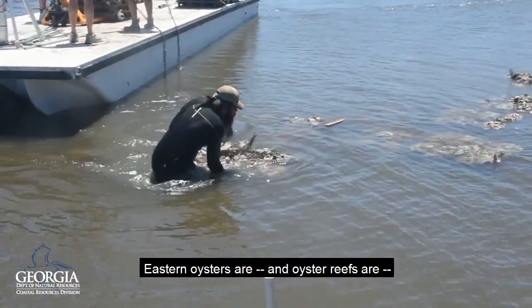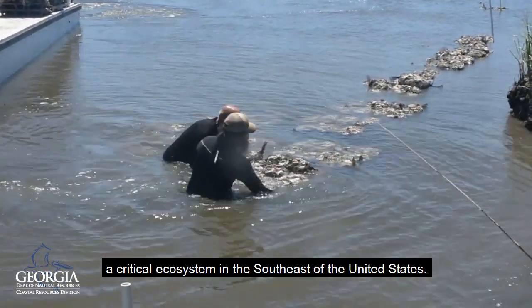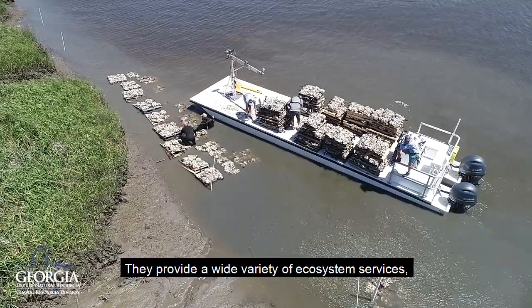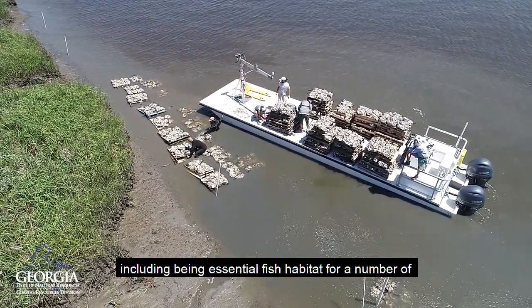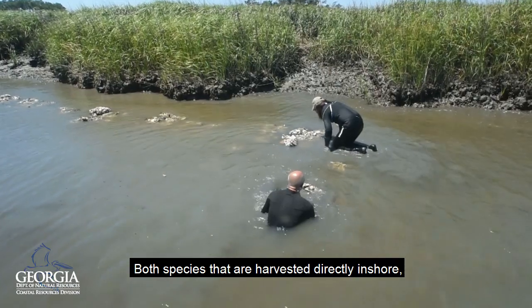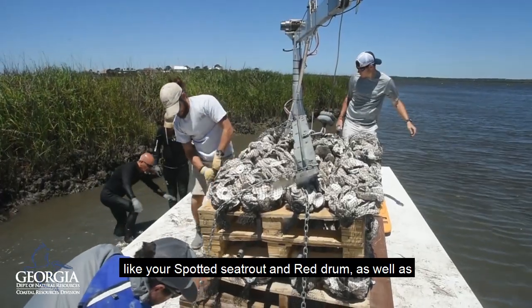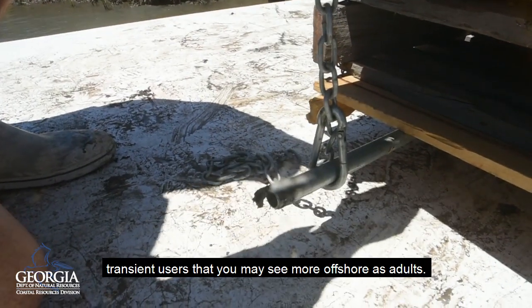Eastern oysters and oyster reefs are a critical ecosystem in the southeast of the United States. They provide a wide variety of ecosystem services, including being essential fish habitat for a number of commercially and recreationally important species — both species that are harvested directly inshore, like spotted sea trout and red drum, as well as transient users that you may see more offshore as adults.